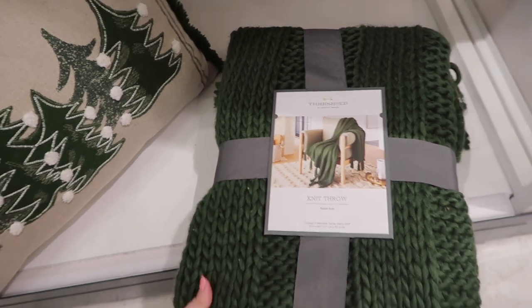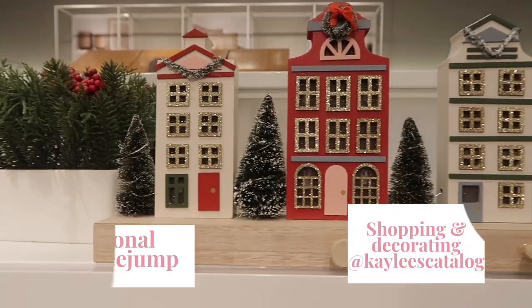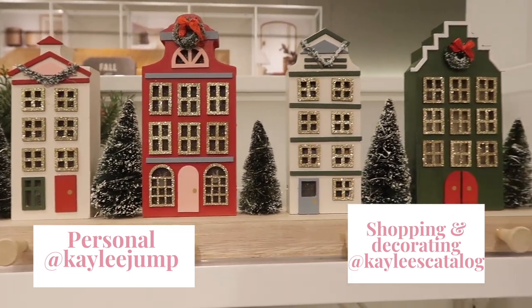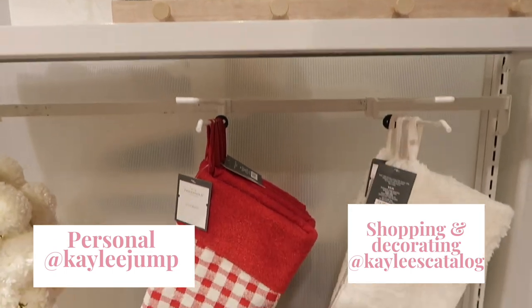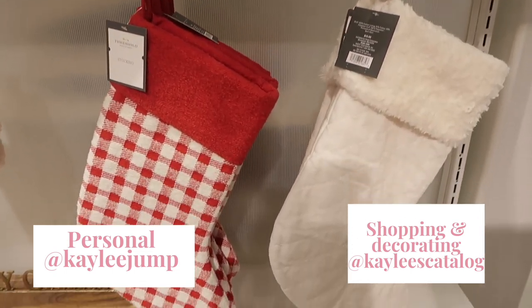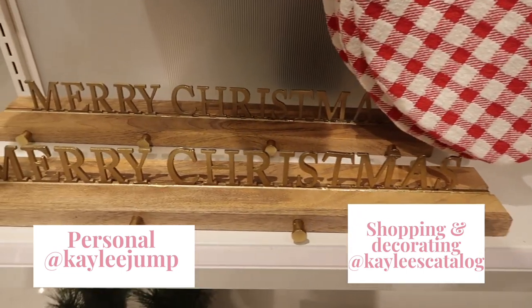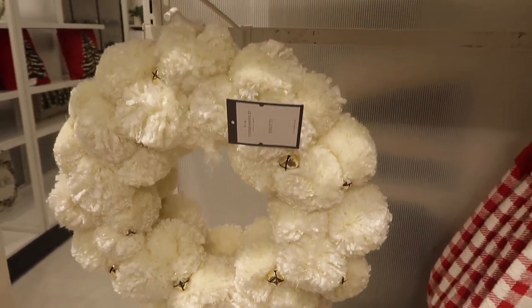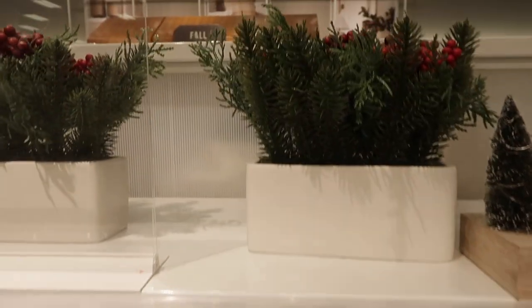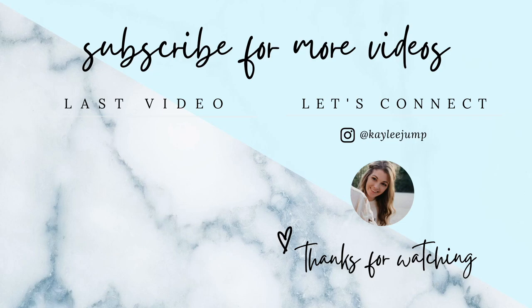Thank you guys so much for coming shopping with me today and looking at all the new Hearth and Hand collection for Christmas! I'm super excited to keep doing more Christmas shopping and decorating videos. Be sure to subscribe and like this video if you enjoyed it. I'm on Instagram and TikTok as Kaylee's Catalog if you want to see shorter versions of shopping and decorating. I'll see you guys in the next video — bye!